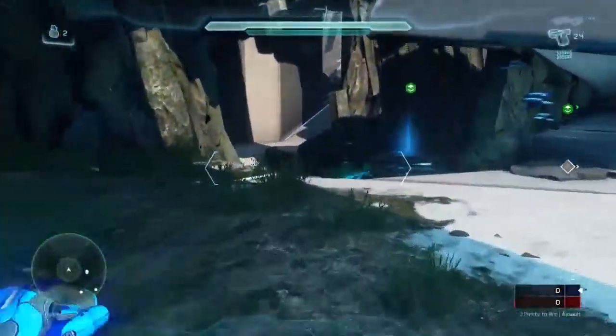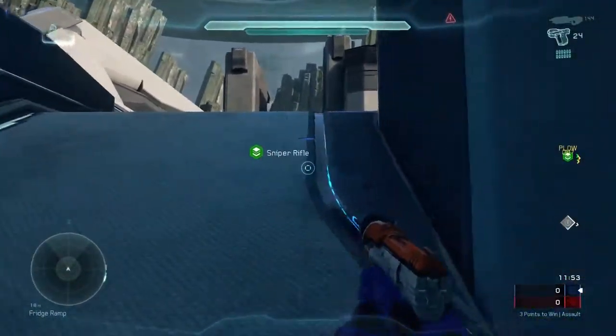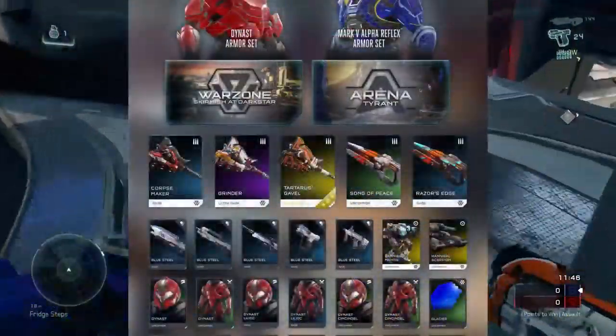Hola, how's it going guys, DarkSum here. We've finally gotten the REQ items revealed for the Ghost of Meridian update coming out for Halo 5, and quickly taking a look at the reveal sheet...